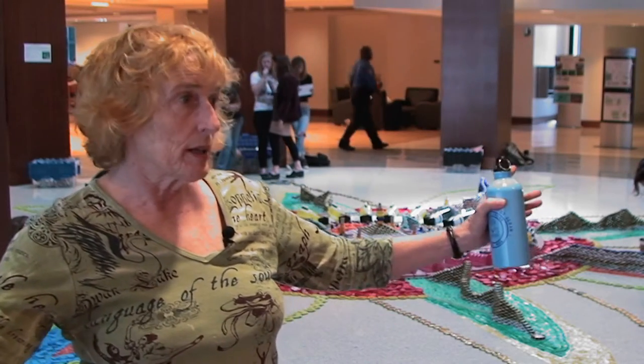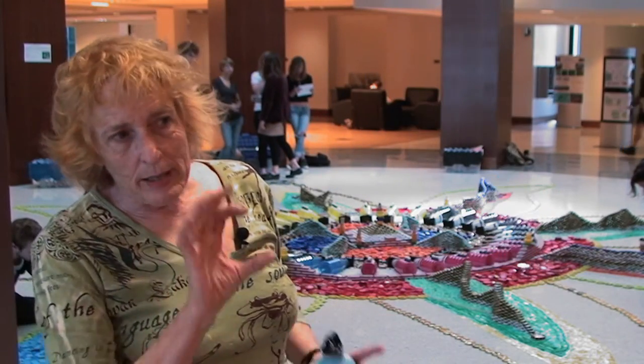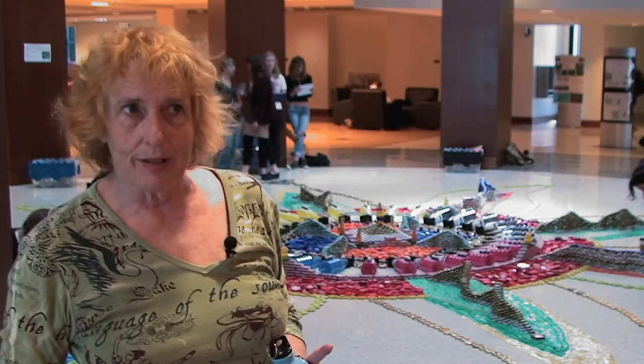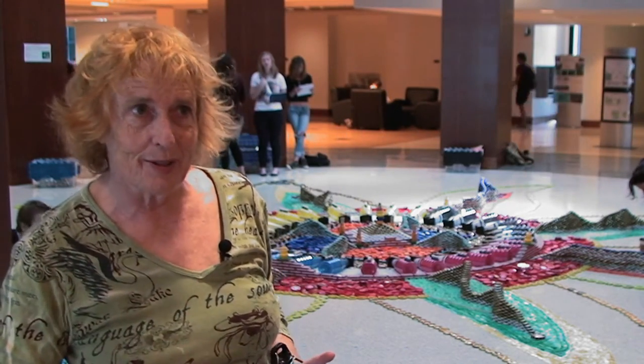I have a huge collection of credit cards. I've been collecting those for about 10 years. I make these small credit card birds out of them, but the big project hasn't happened yet. I'm just waiting for the time and the place for it.